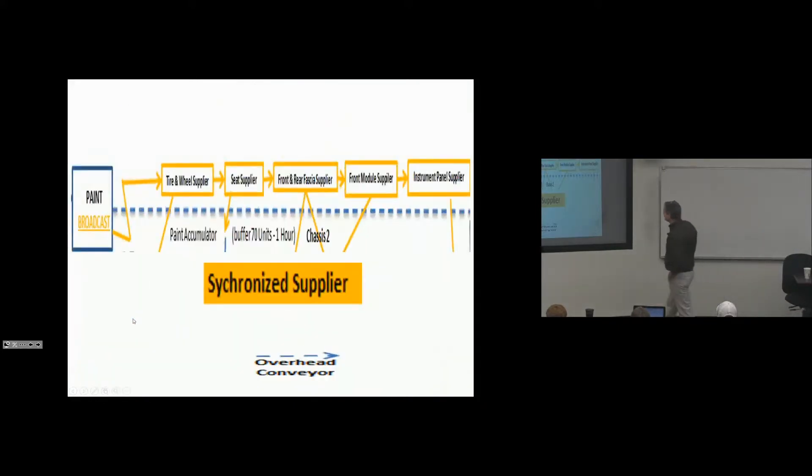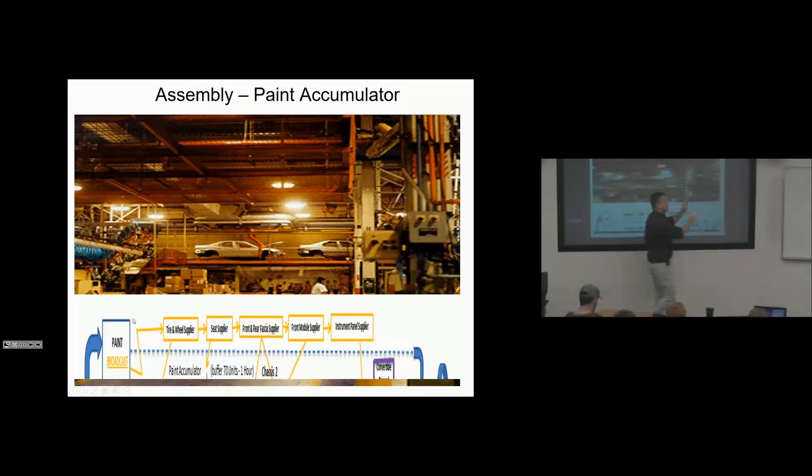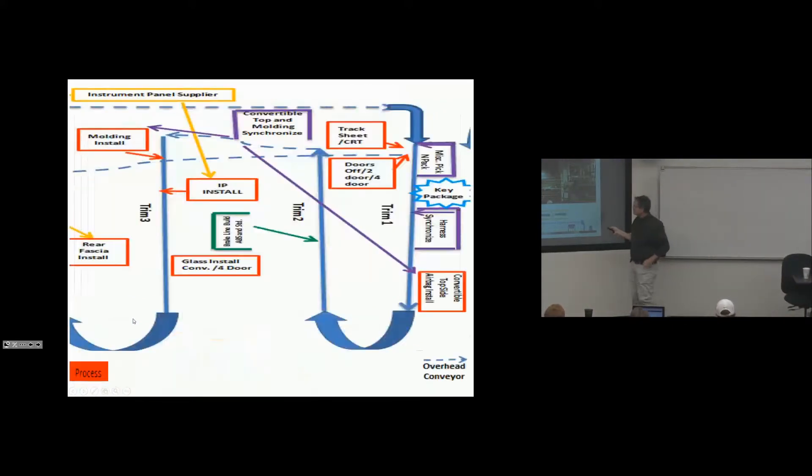So here they are — the overhead conveyor, the synchronized suppliers. This is the actual plant: cars up above, a human for scale, paint on one side, assembly on the other, and 70 cars on the back wall. Now we're going to break this down in little pieces: this is assembly trim, and the car drops down as it comes across the back wall.